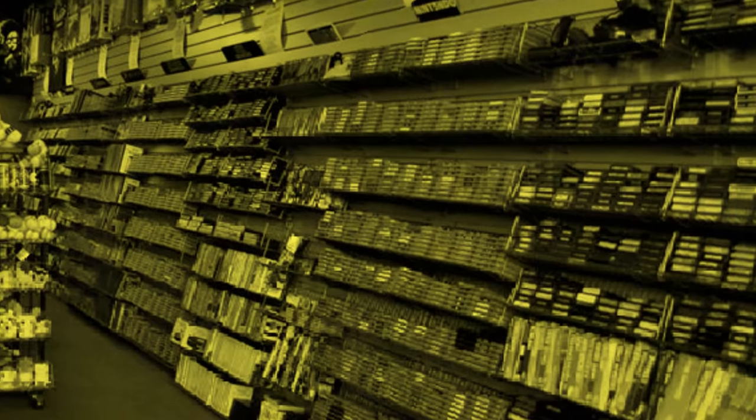Do you remember going in your local game shop and there would be games as far back as your eyes could see in every direction? I do, and it was a magnificent, magnificent sight.